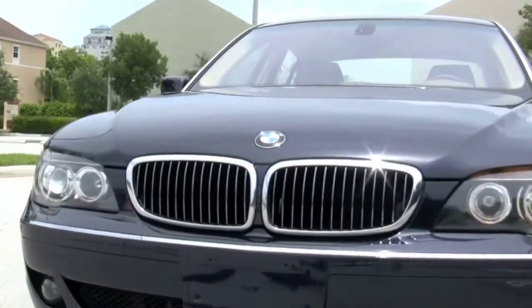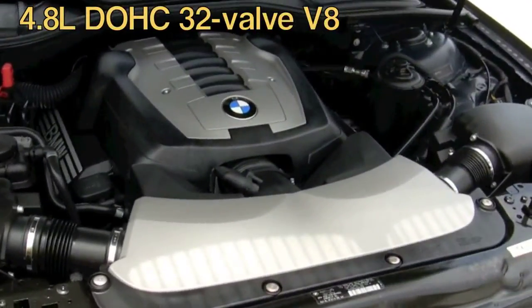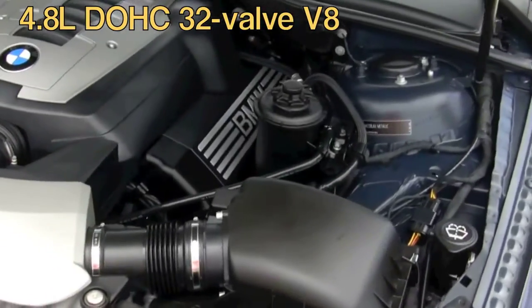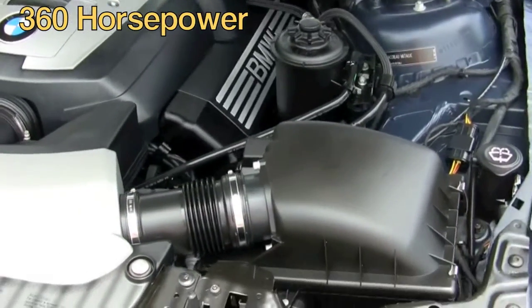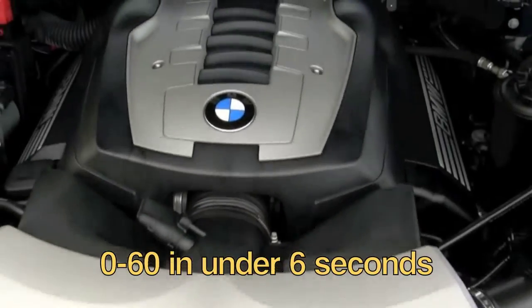Great suspension, and this is not a slow luxury sedan. It has a 4.8 liter 32-valve V8 which can produce 360 horsepower. This is not a slow car — it can go from 0 to 60 in under 6 seconds.